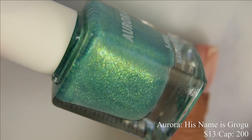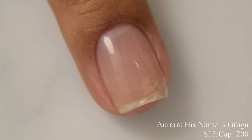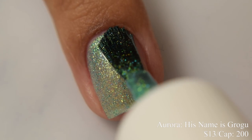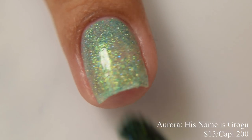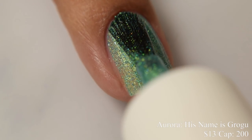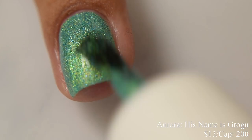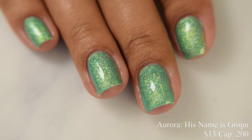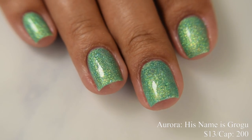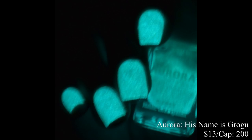Aurora brings us His Name is Grogu. This is described as a sparkly bright green polish with flashes of geometric pigment that glows green in the dark. Price is $13 and there's a cap of 200 bottles. Despite my love for the inspiration, this has a quite sparkly finish with an almost micro glitter type effect, but it's interesting because there's a ton of shimmer here too — almost equal parts shimmer to glittery look. Very pretty. This dries down very textured and thirsty, so you'll want to use a glitter smoother with your glossy top coat. Here is what it looks like in the dark.